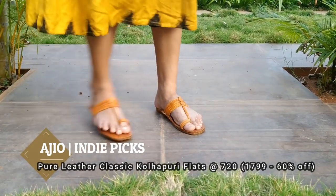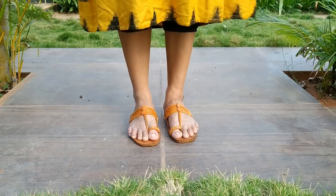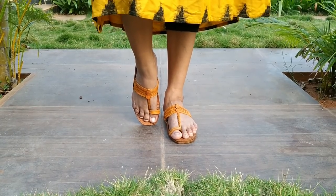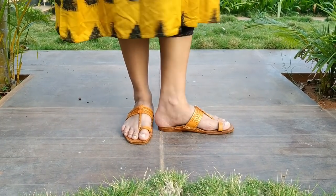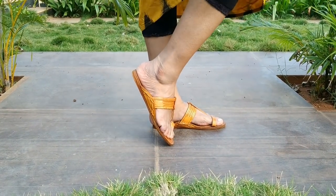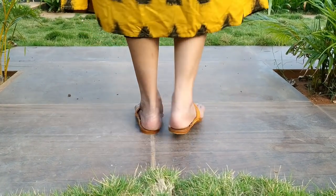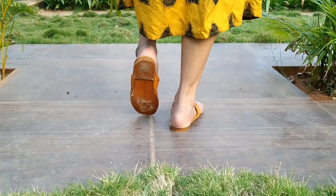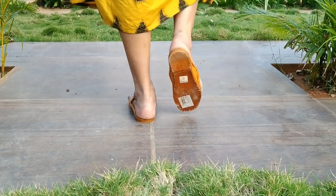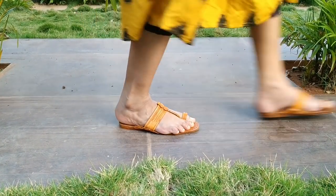Next one is a pure leather classic flat chappal. This is a leather chappal suitable for Indo-Western wear, palazos, skirts, salwar suits, and patiala suits — this goes with all suits. It is very comfortable. This chappal is from AGO, and the brand name is Indie Picks.